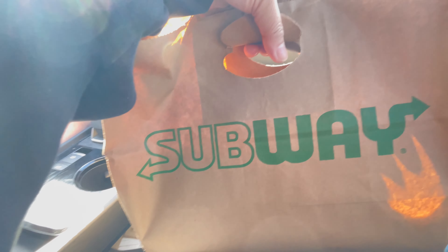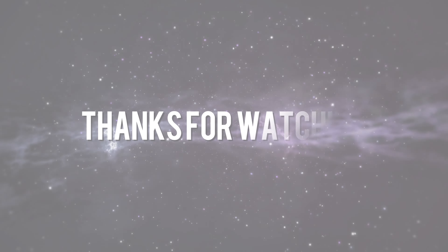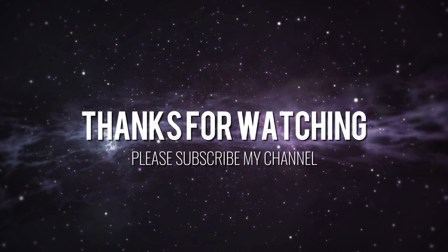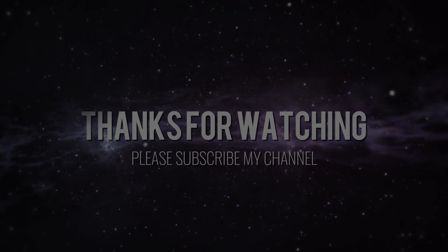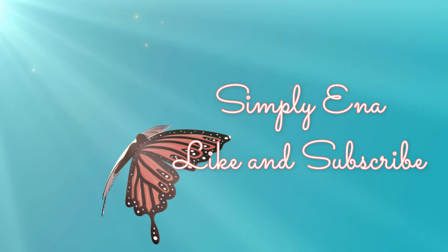Okay, so this is Subway, guys. Bye, guys!